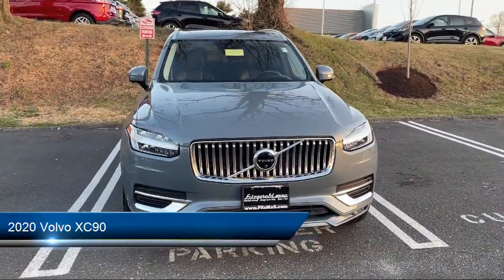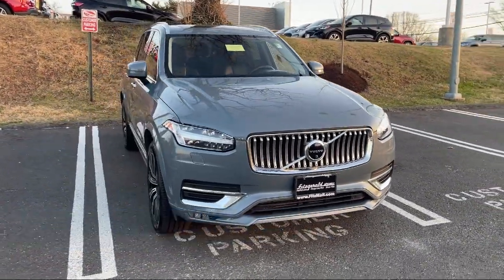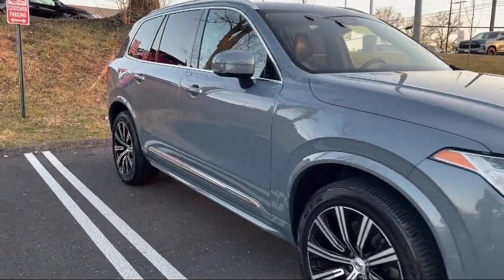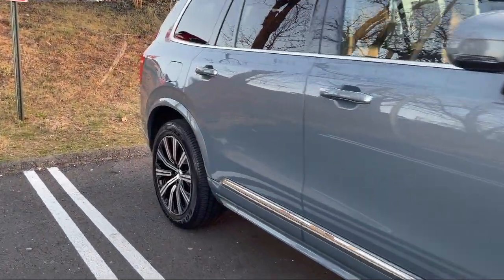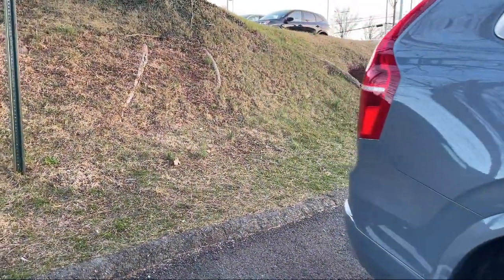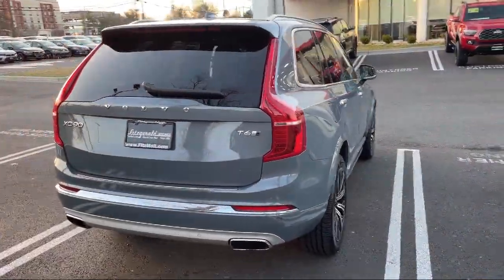It comes equipped with exterior entry lights approach lamps, universal remote transmitter homelink garage door opener, pre-collision warning system audible warning, steering wheel mounted voice control, center front console with armrest and storage, and a leather trimmed steering wheel.